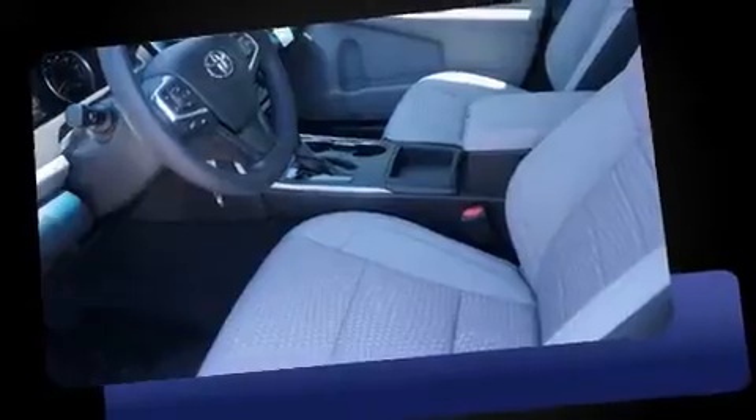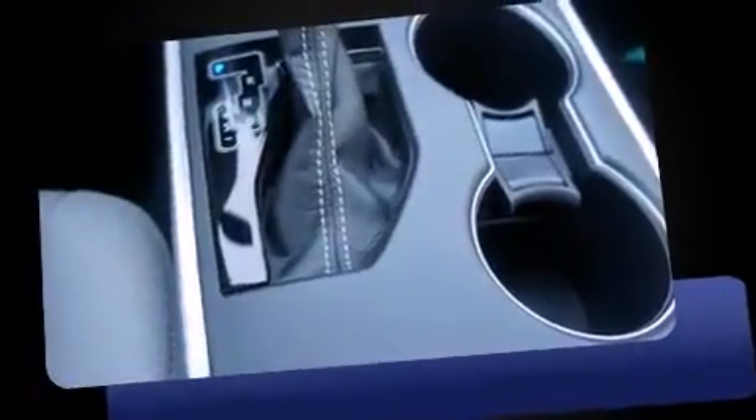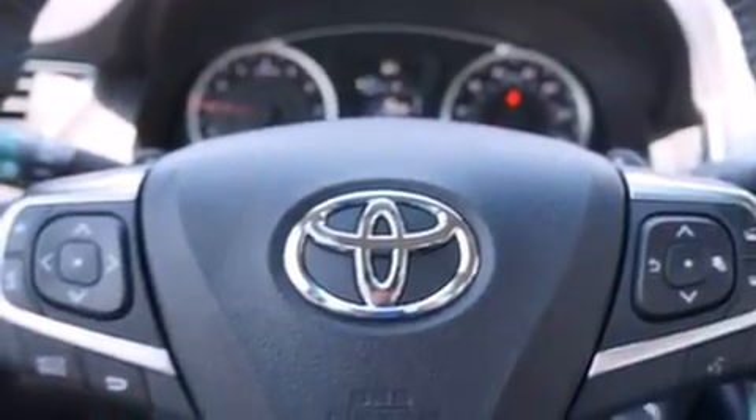Toyota prioritized comfort and style by including variably intermittent wipers, a trip computer, an outside temperature display, fully automatic headlights, and remote keyless entry. Premium sound drives six speakers, providing you and your passengers a sensational audio experience.